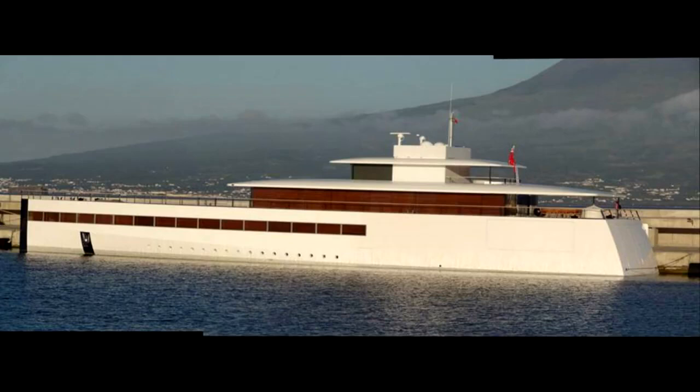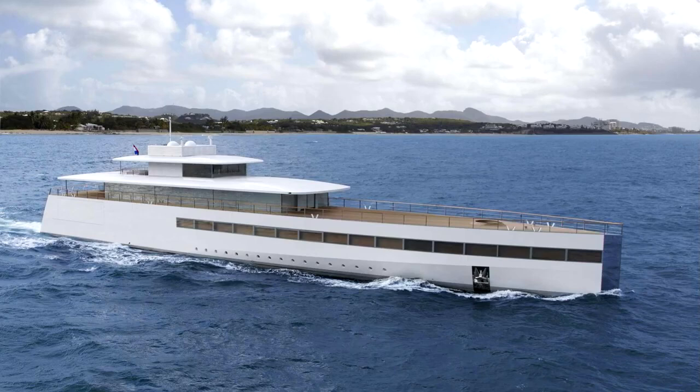Steve Jobs' yacht, Venus, set sail a year after Jobs' death in 2012. Costing $125 million upon completion, it measures 260 feet long, featuring 10-foot-tall windows — sleek and elegant, a minimalistic approach compared to other mega-yachts. Starck said: 'Steve and I shared the same idea about the elegance of the minimal, the elegance of work well done.'